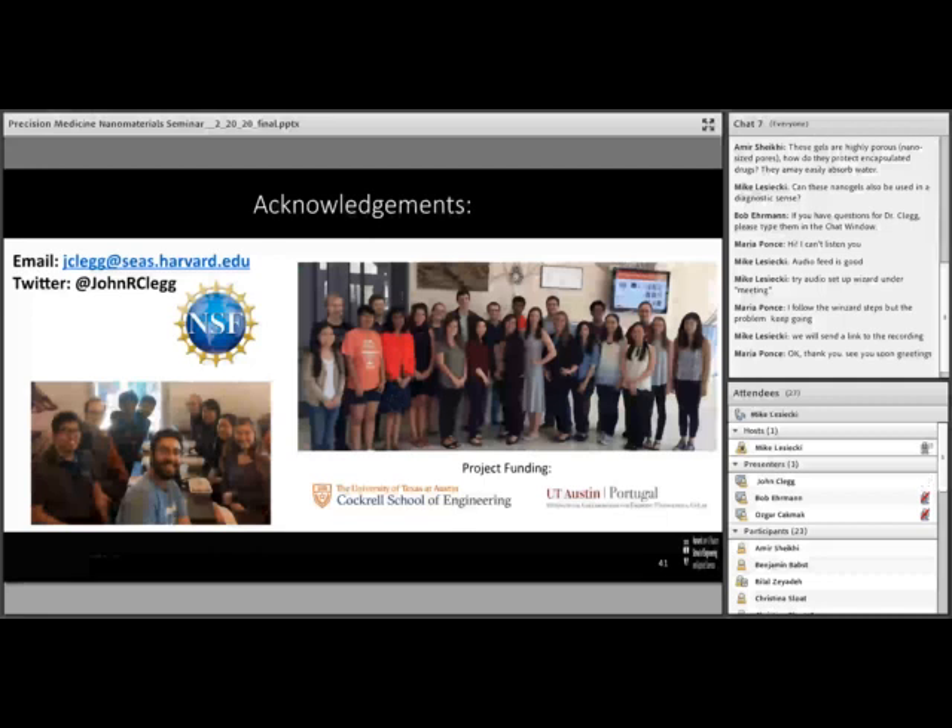Excellent, John — thank you for a very encompassing presentation. Bob Ehrman: Absolutely, Mike. This is fascinating work, and I really thank Dr. Clegg for his work and for taking the time to present to our NAC community. We really appreciate you being here and sharing your work. John: Thank you — it was a pleasure to be invited, and I hope everyone enjoyed the presentation.